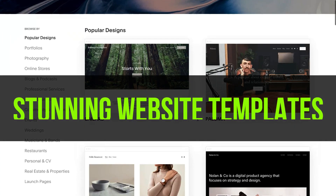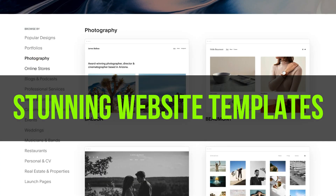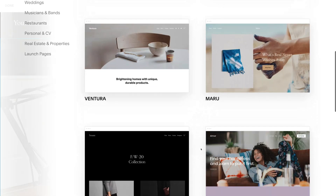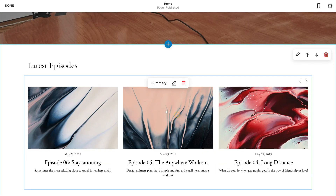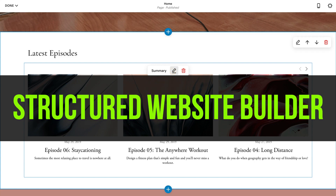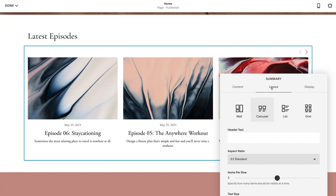Squarespace, like Wix, has many website templates to choose from and customize. However, I find Squarespace is more of a structured website builder — basically, no matter how hard you try, your website will always look stunning and sharp. The visual website builder is similar to Wix in that you just need to click and start editing.